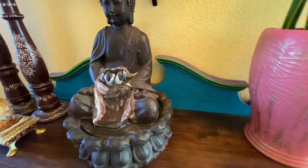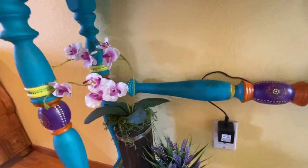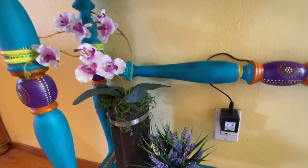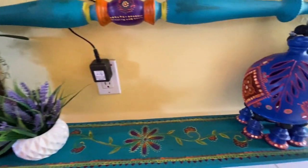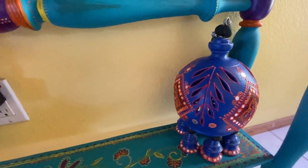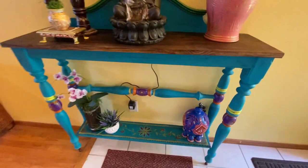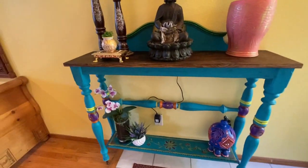This Buddha fountain was from a Garage Sale. On the bottom shelf, you can see this artificial orchid plant on a wood stump. This is also placed on a piece of driftwood collected from a beachside. This hanging lantern was given by my sister-in-law in India. For the time being, I have placed it here but am still searching for a good place to hang it.